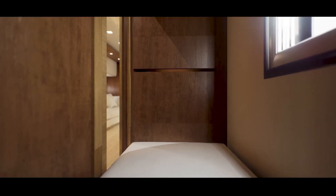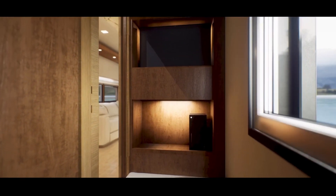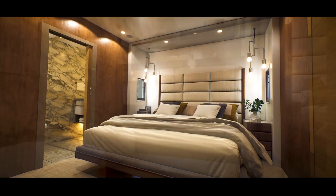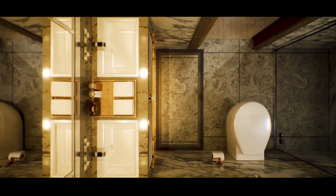Tesla Semi could make for an interesting platform for an electric motorhome. The team at Jawa, an interior accessory maker, thought so while watching the unveiling of the production version of Tesla Semi this week and decided to build renders of what a Tesla Semi motorhome could look like.